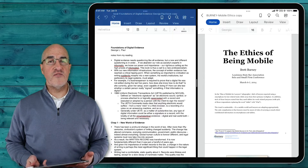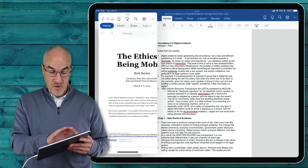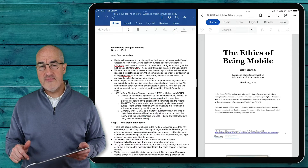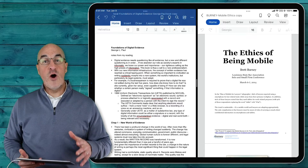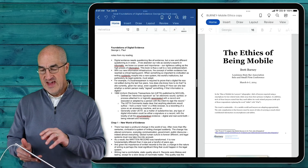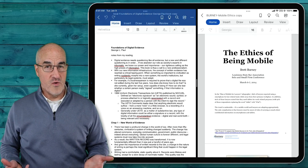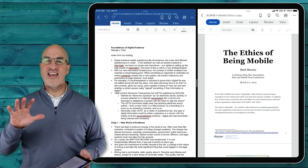It wouldn't surprise me if Microsoft continues to push us into using the single Office app, and maybe at some point they may do away with the individual Office apps. I hope not — I like having the flexibility to work with all of these apps. But I could see a day in the near future where Microsoft might just go all in on the single Office app. I hope this was helpful in understanding the differences between the single Office app and the individual Office apps from Microsoft. The good news is you can install and use all of them. If this was helpful, please give us a thumbs up, tell us you liked the video, and don't forget to subscribe.